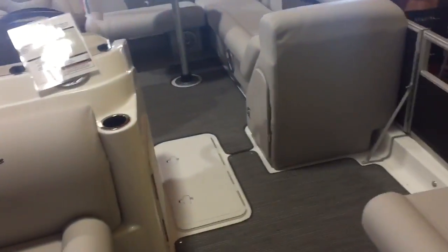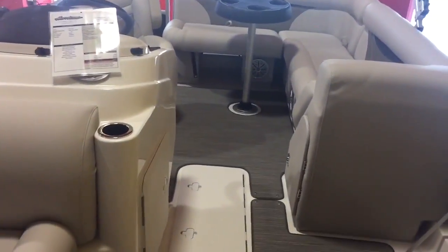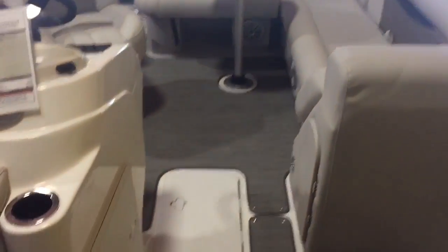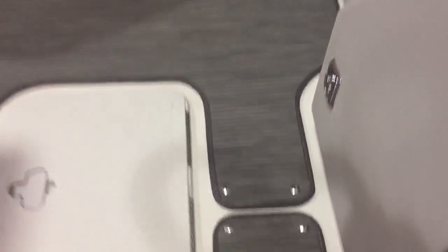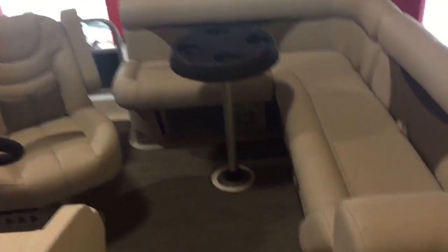It's all pontoon furniture with a fiberglass deck. You've got the ski locker, and this has the snap-in Solstice granite mat — maintenance free — as well as the soft touch upgraded interior.